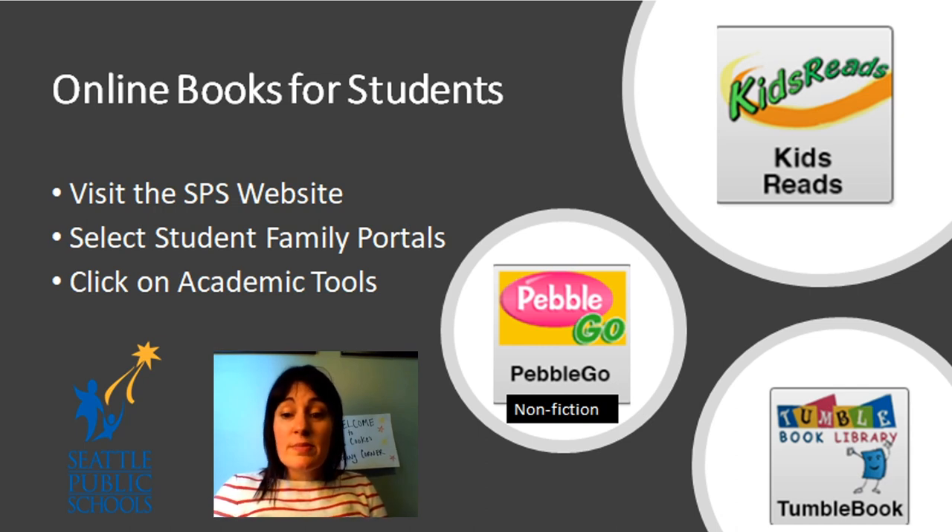Here are some tools to get books online. You can go on the Seattle Public Schools website, and the student family portal will allow you access to great books right at your fingertips. Visit that website and use these tools to get a book if you don't already have one, or maybe you need a bunch more. Thanks so much for joining me today. I'll be back with lesson two in this section tomorrow, and I can't wait to be there with you again. Bye!